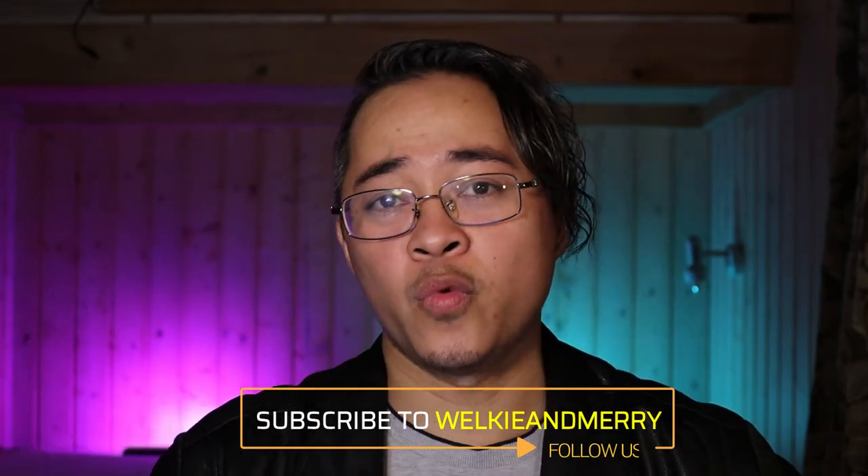Guys, I hope this video answers your questions, especially if you just landed here in Iceland and you are heading to work or going on a tour — this is for you. I know there's some specific information I haven't discussed here, but hopefully this video helps a little. Thank you for your time watching, and thank you for subscribing and giving us a like. If you want to know more, please subscribe to our channel Welky and Mary, and we will see you in our next video!